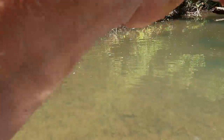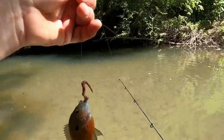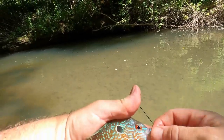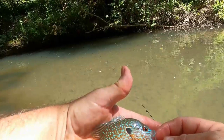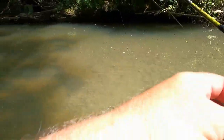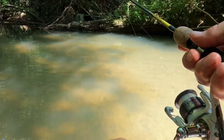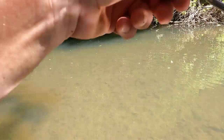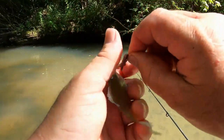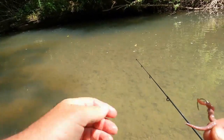There it is, there we go — fish on! Boy, now that is colored up really nice, really really nice. There we go, another one — even smaller. Tiny little bluegill.